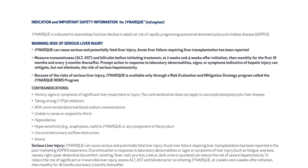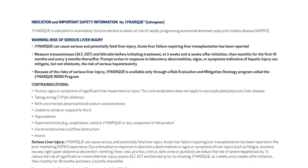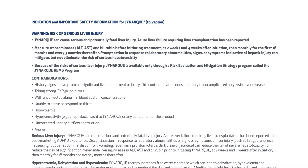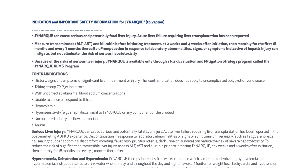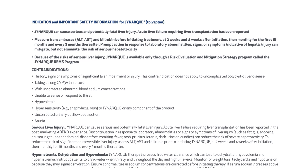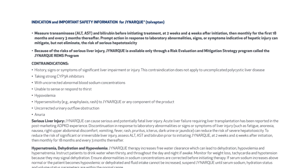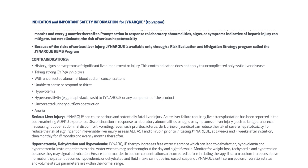Indication and important safety information for JYNARQUE (tolvaptan). JYNARQUE is indicated to slow kidney function decline in adults at risk of rapidly progressing ADPKD. Warning — risk of serious liver injury: JYNARQUE can cause serious and potentially fatal liver injury. Acute liver failure requiring liver transplantation has been reported. Measure transaminases (ALT, AST) and bilirubin before initiating treatment, at two weeks and four weeks after initiation, then monthly for the first 18 months and every three months thereafter. Prompt action in response to laboratory abnormalities, signs, or symptoms indicative of hepatic injury can mitigate but not eliminate the risk of serious hepatotoxicity. Because of the risks of serious liver injury, JYNARQUE is available only through the JYNARQUE REMS program.